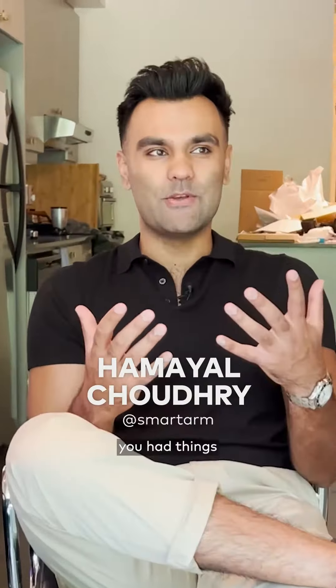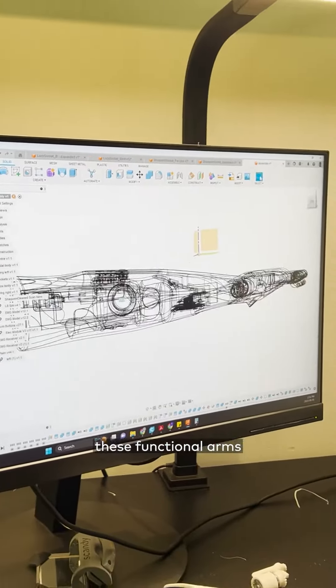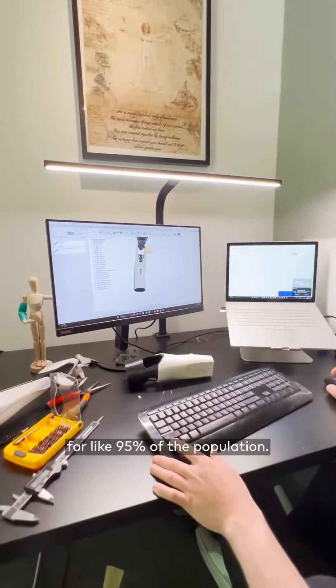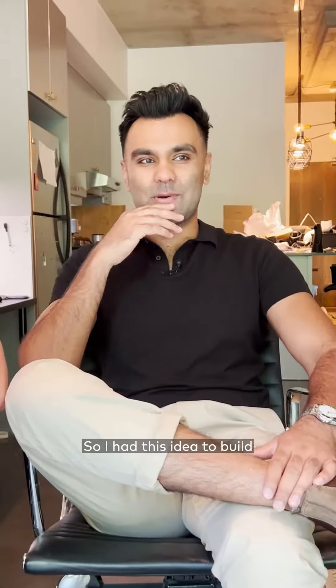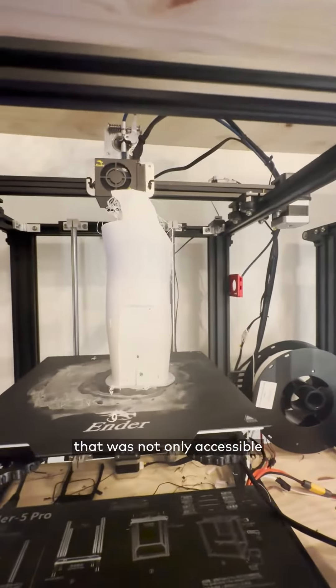The problem in the industry was that you had things that were affordable but didn't really do a whole lot — they were just cosmetic — and then you had these functional arms that were way too expensive for like 95% of the population. So I had this idea to build a 3D printed arm that was not only accessible but also super functional, powered by AI.